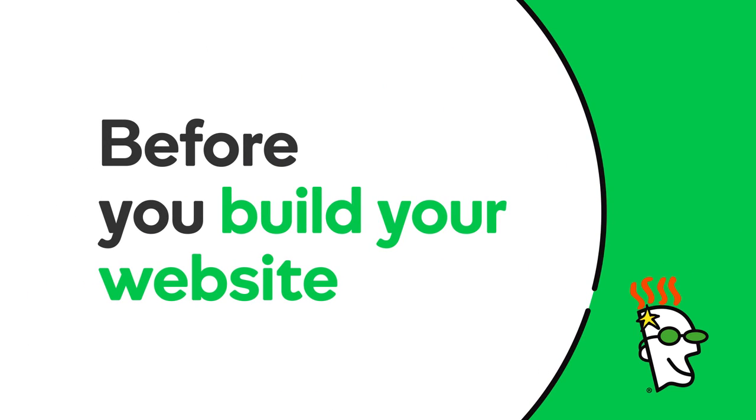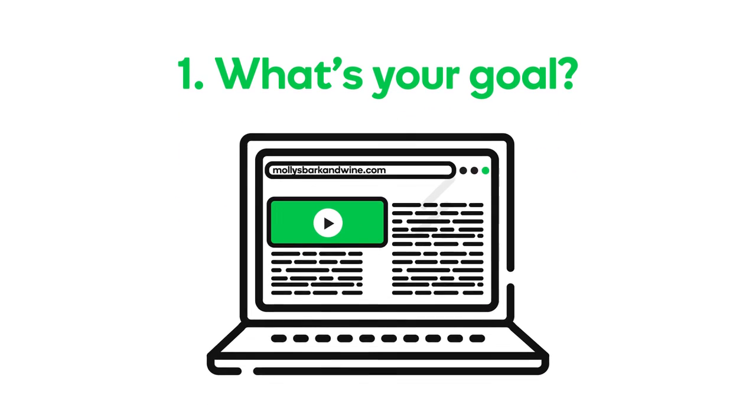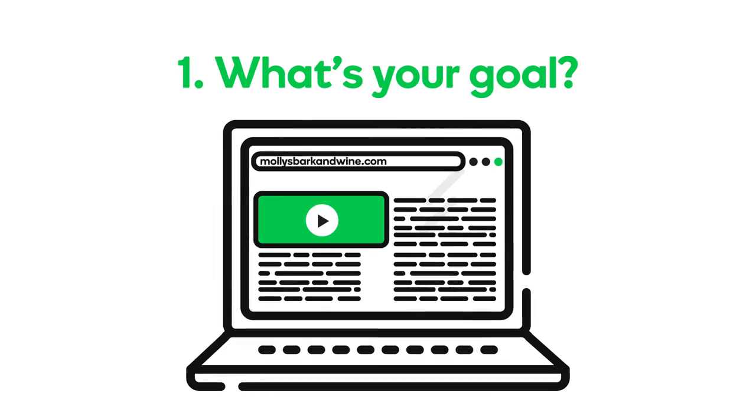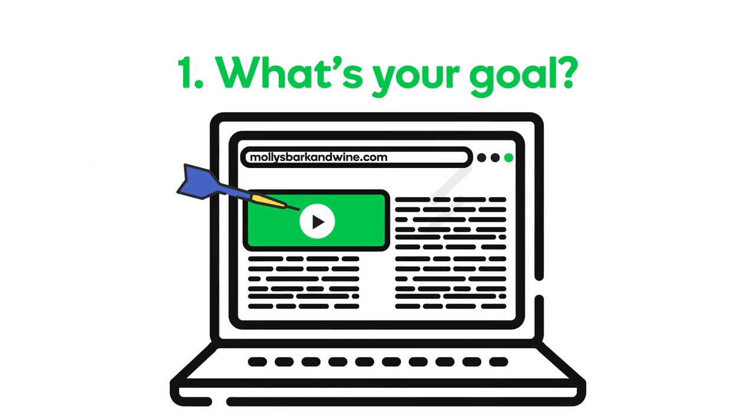In this video, we'll give you a few things to think about when developing a plan for your website. First, decide what the goal of your website is. If you're building a website as a way to create awareness about your business, reach more customers, or make it easier for customers to find you, a simple, straightforward website is all you need.